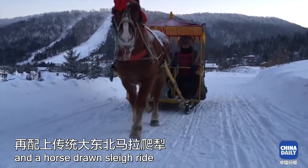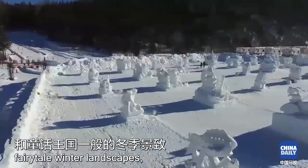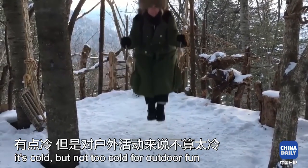A pleasant hike and a horse-drawn sleigh ride, fresh snow, lush forest and fairytale winter landscapes. Temperatures dropping to minus 20. It's cold but not too cold for outdoor fun.